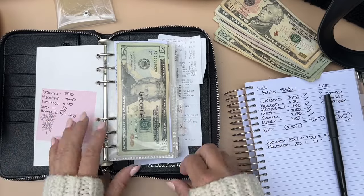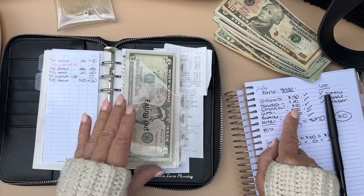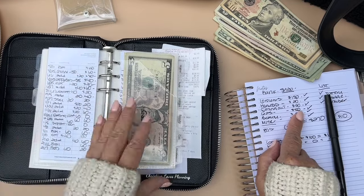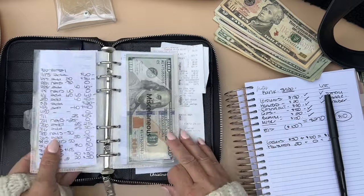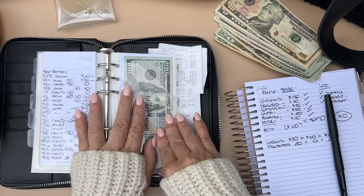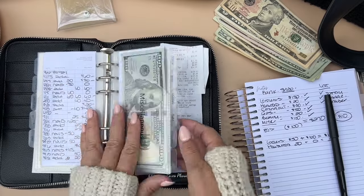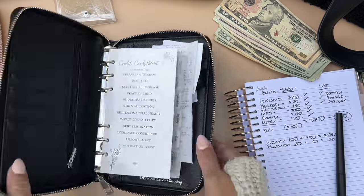To summarize: groceries $150, household $20, eating out $30, gas $50, beauty $50 — so when I go Thursday I already have the money. Miscellaneous, if something happens I have the money there. I also have money for BJ's.